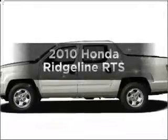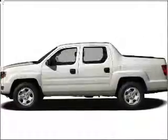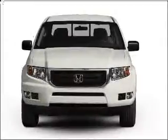Check out this 2010 Honda Ridgeline. Find everything you want in a ride under one roof with this vehicle.